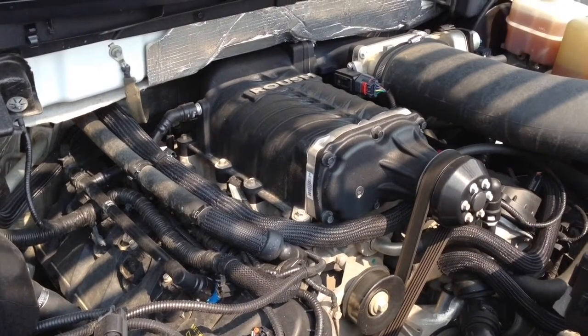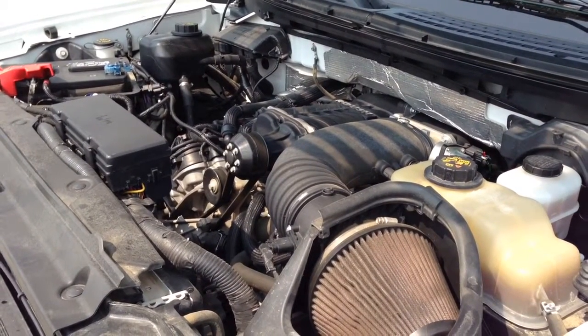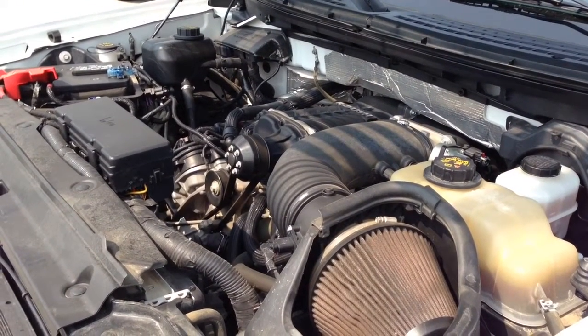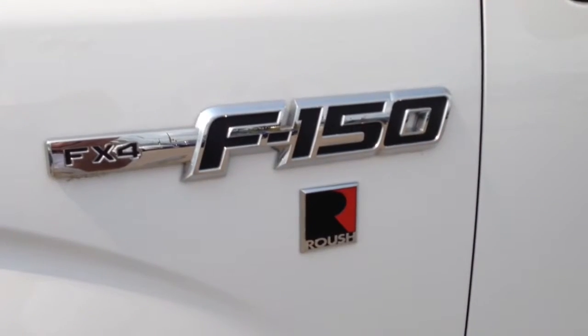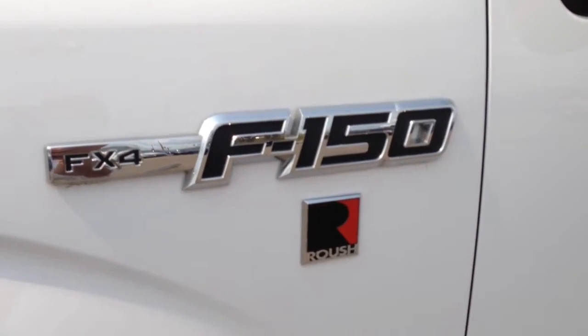There are 79,000 kilometers on the odometer. The previous owner of this pre-owned truck was averaging about 18 liters per 100 kilometers. This would be the FX4 model of the F-150 outfitted with the Roush custom work.